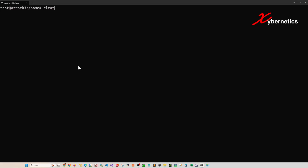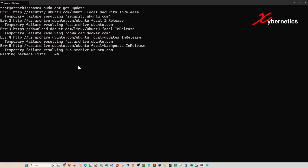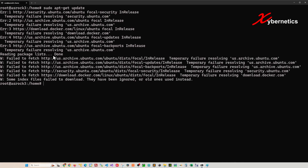If you're trying to update your Ubuntu using the apt-get update command and you get a series of temporary failure messages saying that certain URLs cannot be reached, it's probably due to the fact that your DNS settings have not been set up correctly.